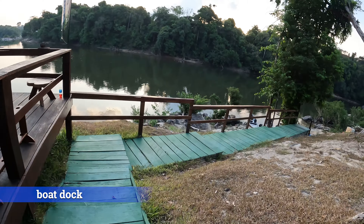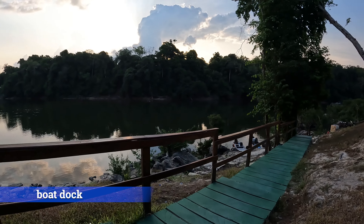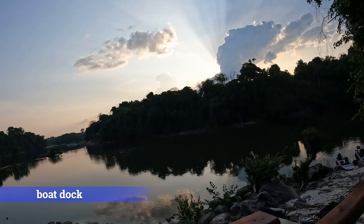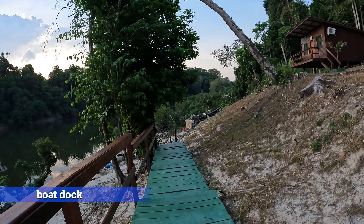I'm heading down to the dock to get the rest of my fishing gear, then we'll head down to the boat.